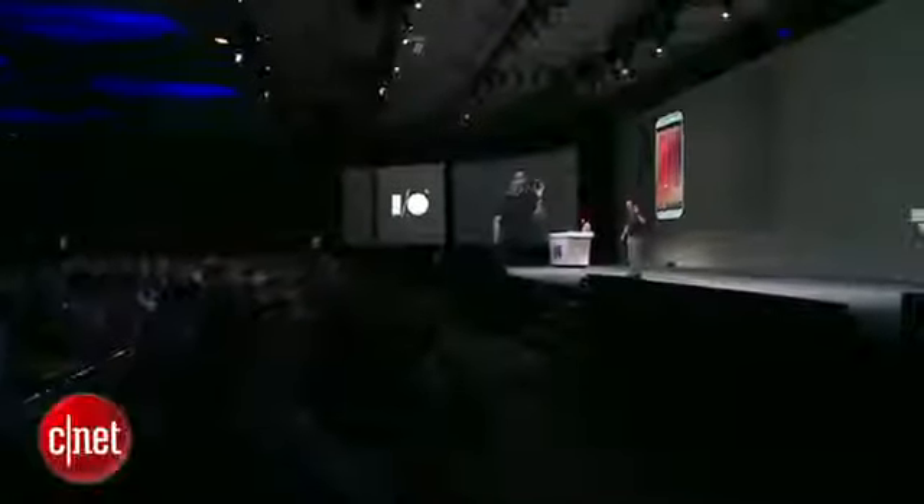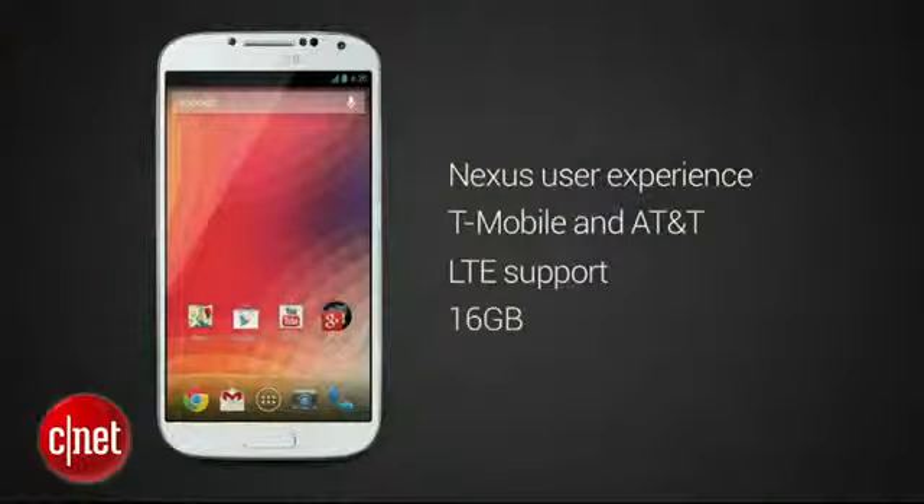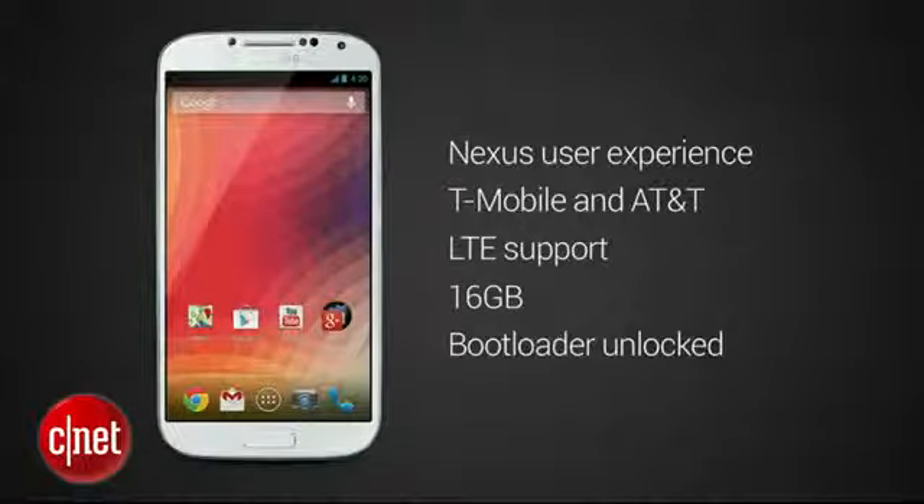This version of the Samsung Galaxy S4 will be available directly through Google Play in the U.S. We're selling an unlocked model that works on both AT&T and T-Mobile with LTE support, 16 gigabytes of memory, expandable with an SD card, of course. And also, it is bootloader unlocked — I knew you'd like that. This version of the Samsung Galaxy S4 will be on sale starting on June 26 on Google Play for $649.